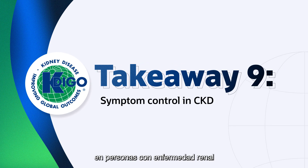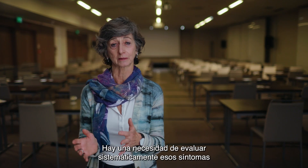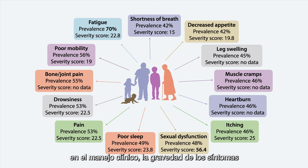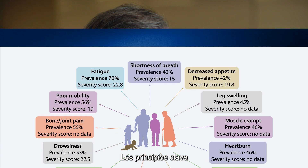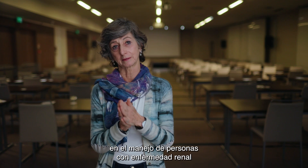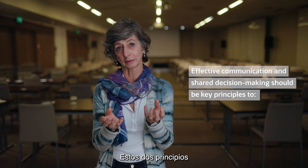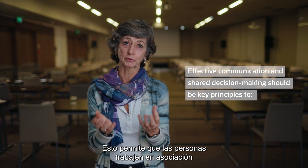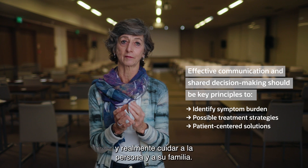Identifying and assessing symptoms in people with kidney disease is very important for a variety of reasons. There's a need to systematically evaluate those symptoms in a consistent way. In so doing, we may highlight changes in clinical management, severity of symptoms, and ultimately redirect treatment towards patient-centered management, which might lead to discussion about appropriate and supportive care options. The key principles in managing people with kidney disease are effective communication and shared decision-making — principles that allow people to work in partnership to identify the symptom burden, possible treatment strategies, and really take care of the person and their family.